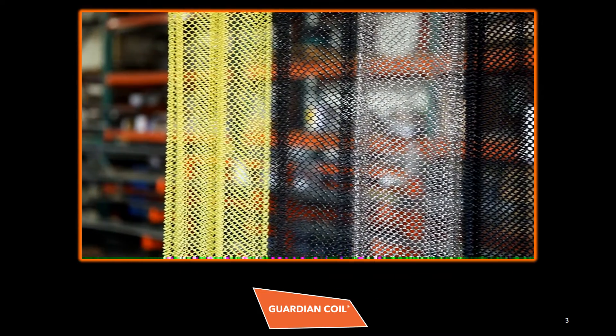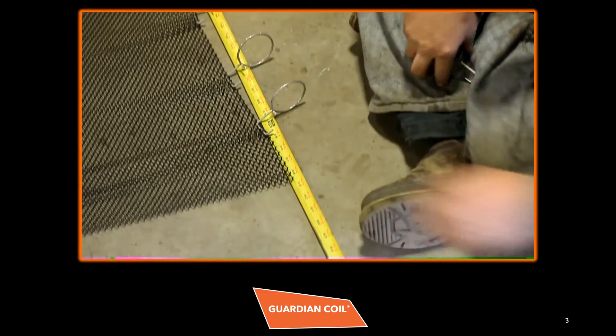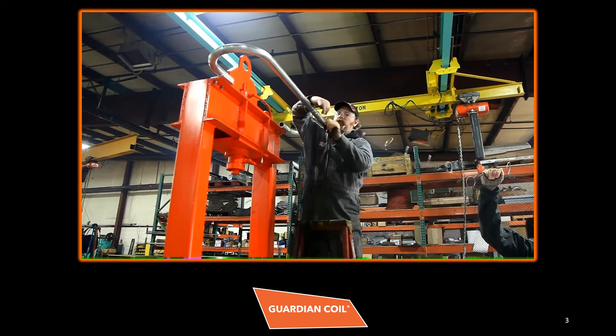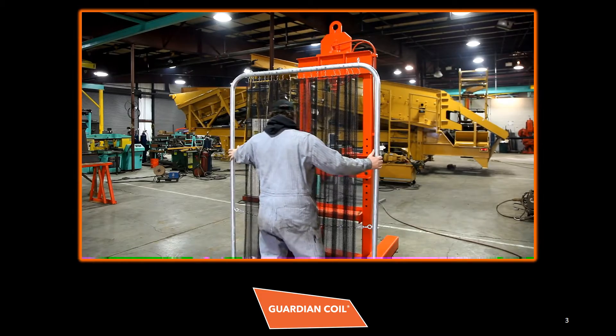Available in standard and custom sizes, our coiled wire fabric systems come in a variety of materials and finishes to provide the utmost protection from ejected debris. All Guardian Coil systems are sized to meet your specific equipment and application requirements. Our machine guards can be mounted directly to your equipment's frame and are also available as mobile machine guards and safety and security barriers.